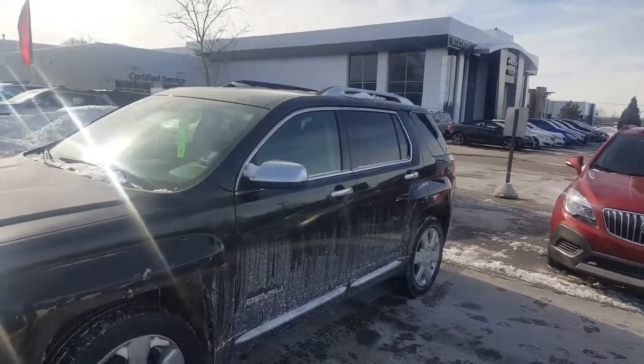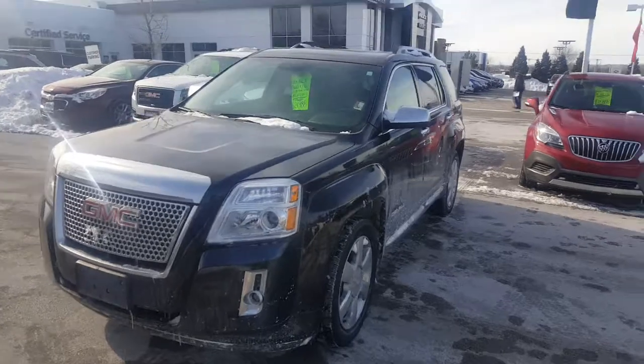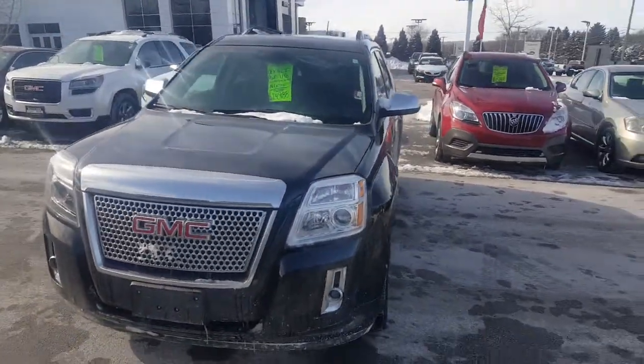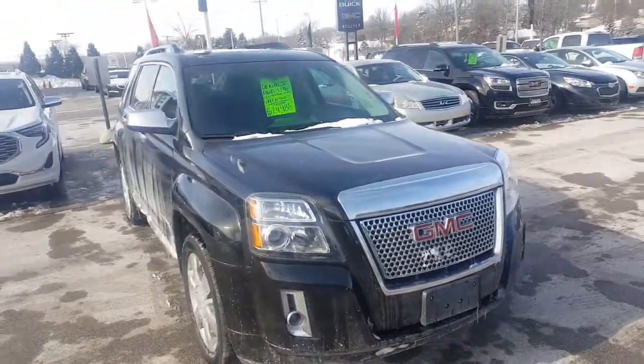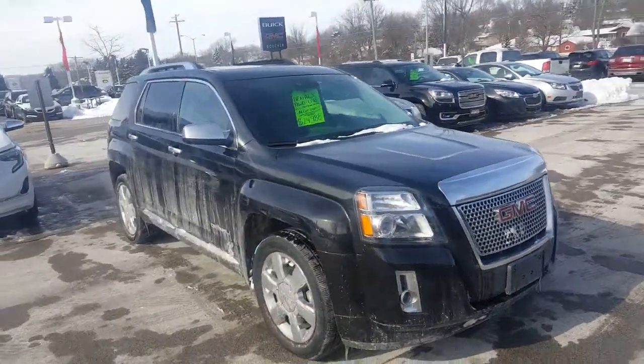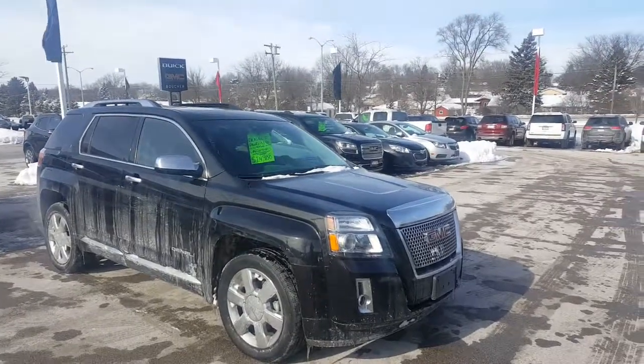Give me a call at 262-409-2600. V6s in the GMC Terrain do not last long, so don't let this offer go by. 262-409-2600, my extension is 4356. Greg Prince with Boucher. Bye-bye.